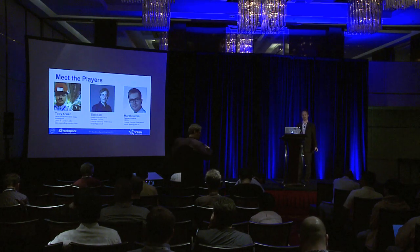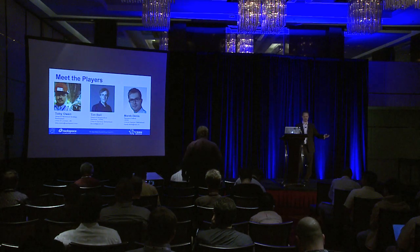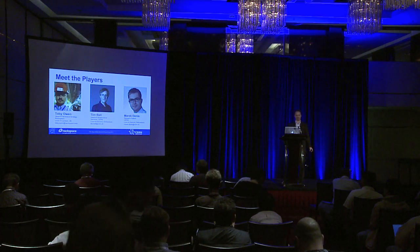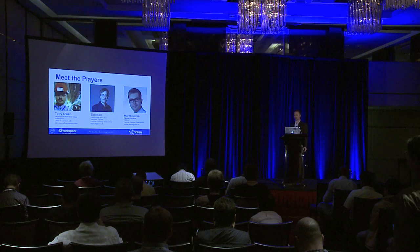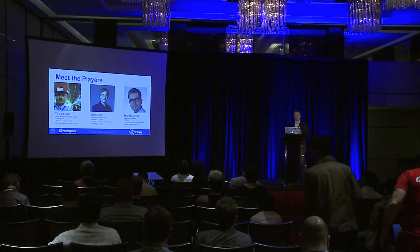I work for Rackspace in product strategy, and I'm based in London. This is Tim Bell — he works at CERN, based in Geneva. And the third gentleman is Marek Dennis, who's our distinguished fellow developer working at CERN on Cloud Federation.